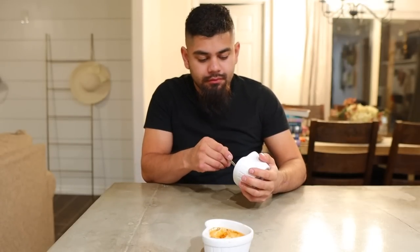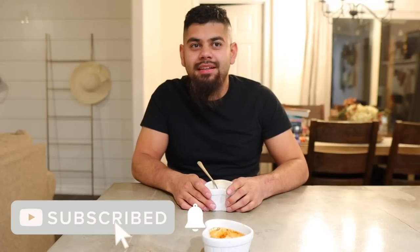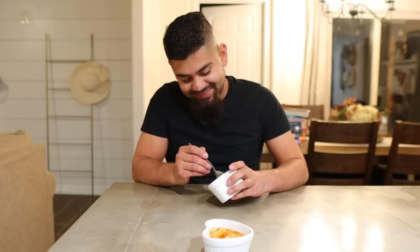Well you guys, this was not a fail! I'll leave the recipe down below in the description box. As always, please don't forget to like and subscribe if you enjoyed this video, and I will see you guys in my next video. I do have a special little Valentine's Day video coming up — hope to see you guys there. Bye bye!